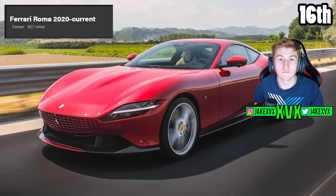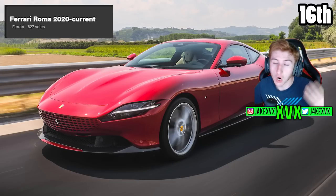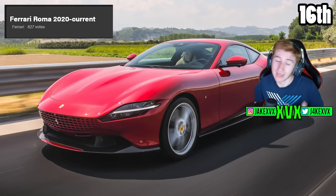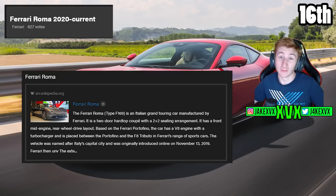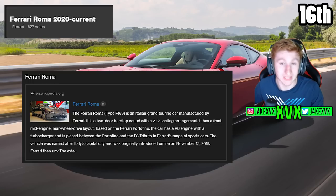The 16th highest is the Ferrari Roma from 2020 with 627 votes. This is one of those cars I'm surprised isn't already in the game — I'll be very surprised if they haven't already got processes to add this. It may mean it's another six months or another year. They have so much going on in the background. The Roma is a normal Ferrari, it's in production, I don't see why we couldn't see that at some point.